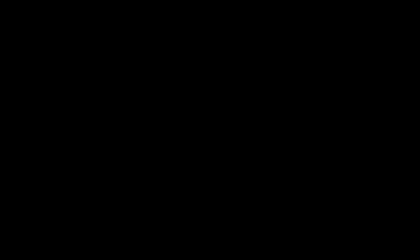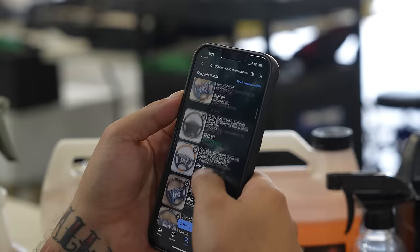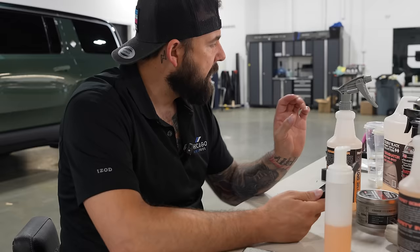Day number two - kind of got a late start, we had some meetings this morning so it's the afternoon already. We dropped the seats off to get the leather repaired. Unfortunately they said it's going to take about two weeks - they're pretty booked up. They couldn't fix the steering wheel either - they said it would cost $600 to $800 to sew new leather on it. So we did some quick research and found steering wheels on eBay. I'm going to order a new steering wheel from eBay that we can fix the leather, touch up, and re-dye.